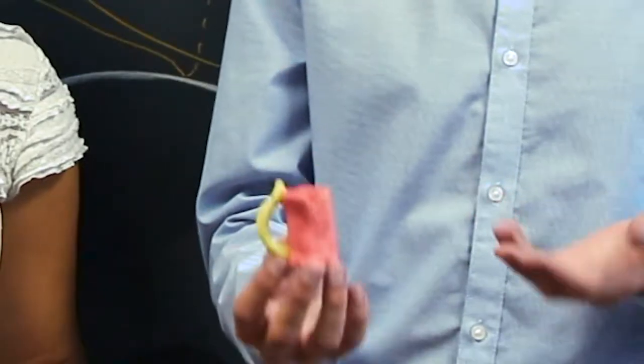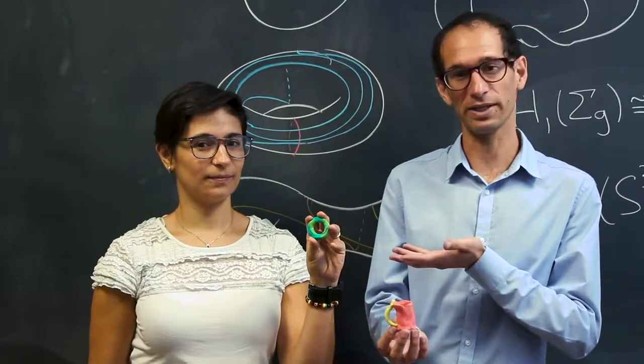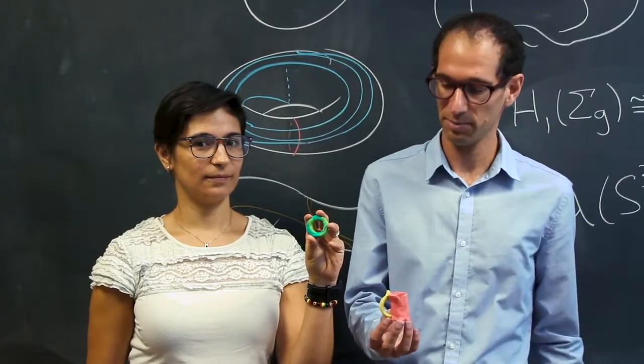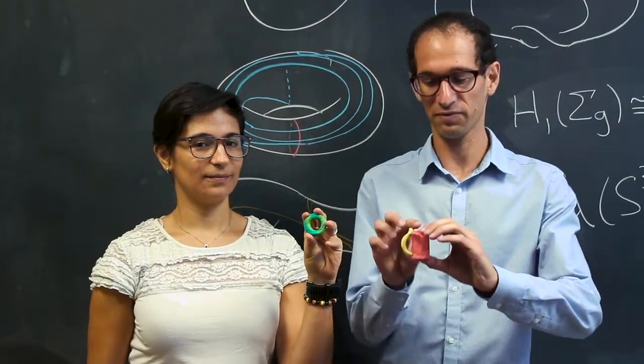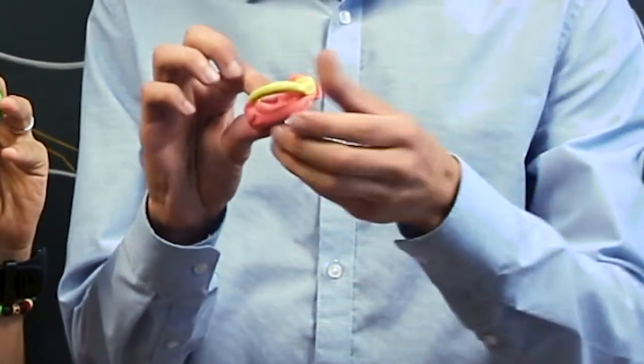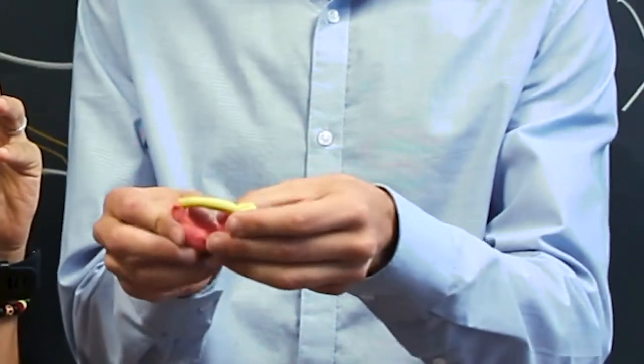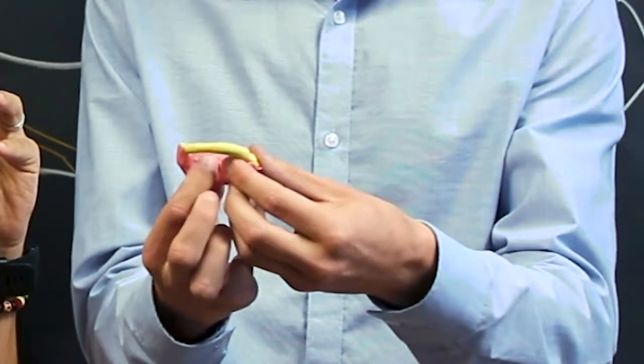Let's take this coffee cup and this donut for instance. Of course the coffee cup is quite different than the donut. But on the other hand, with a bit of pulling and stretching, but not tearing, we can transform this coffee cup into a donut.